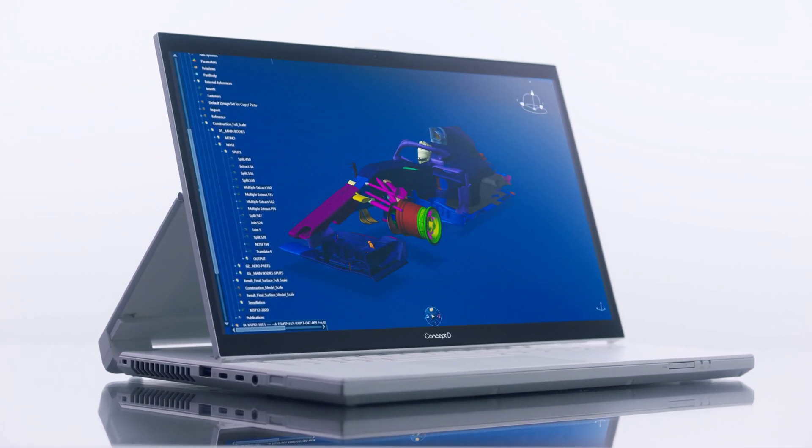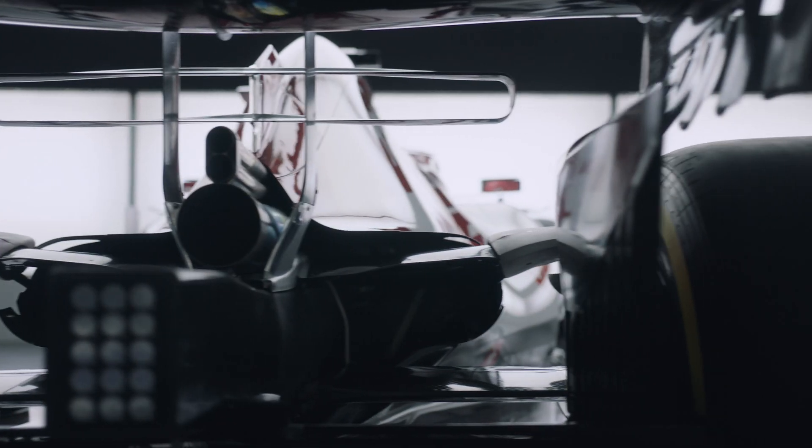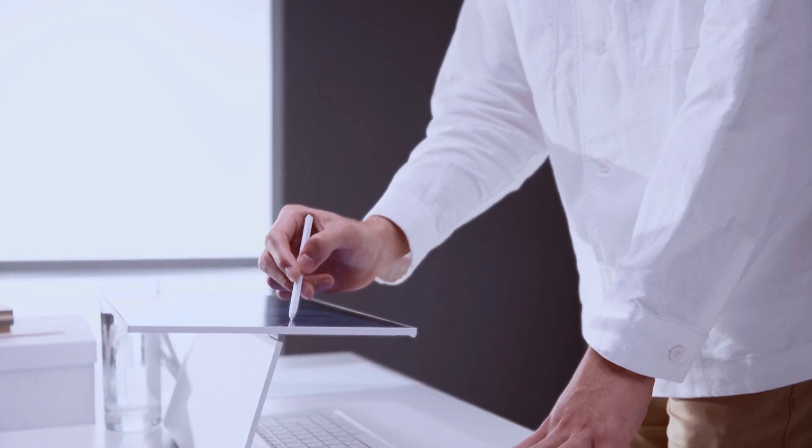ConceptD offers the best-in-class PCs and monitors by breaking limits in technology so that our engineers can reach new heights in car design. It's roughly one year between the start of the concept and the first test in February of the year after.